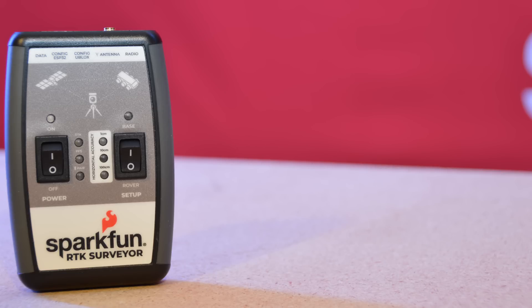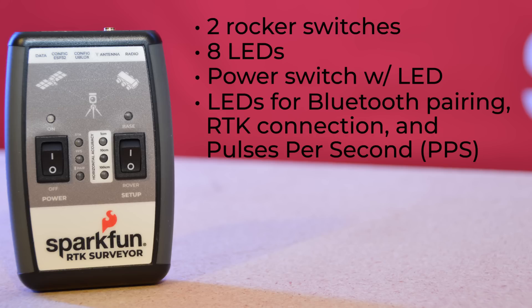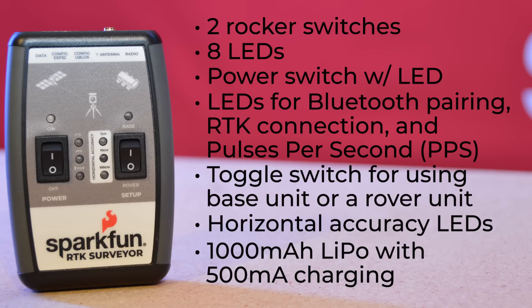On its face, the RTK Surveyor has a pair of rocker switches and eight LEDs. On the left side, there's a power switch with its corresponding LED, which will change colors depending on your battery's charge, along with three LEDs indicating Bluetooth pairing, RTK connection, and pulses per second. On the other side, the switch allows you to toggle between using it as a base station or a rover, and the LEDs show you horizontal accuracy. The unit's internal battery is a 1,000 mAh LiPo with 500 mAh charging.